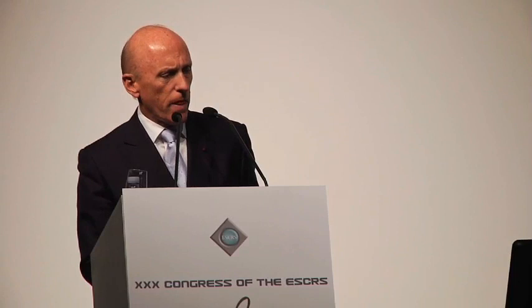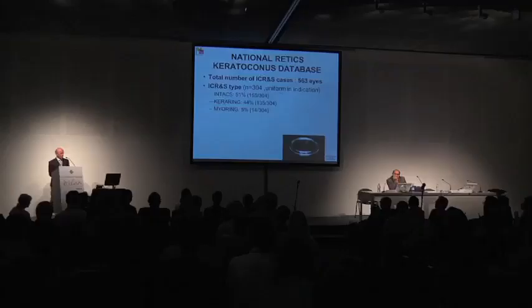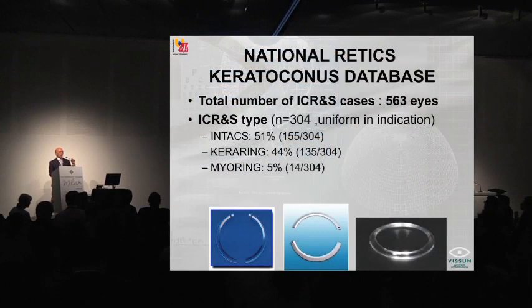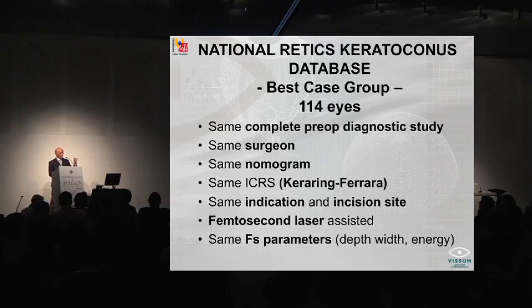If we use this classification, do we gain knowledge in how to treat? We have used this classification in 563 eyes with an indication for intracorneal rings — basically all types of devices implanted in the cornea. The cases were uniform in indication in 304 eyes, meaning they followed the same indication with the same axis for the incision. Among these, we have one distinguished group: 149 eyes operated by the same surgeon, with the same nomogram, all with femtosecond laser, with the same femtosecond parameters, and only with Keraring-Ferrara. This best case group is the excellent group for comparison.